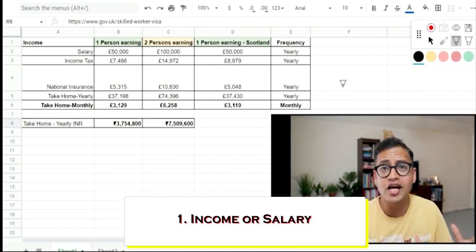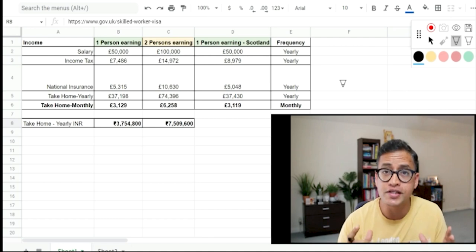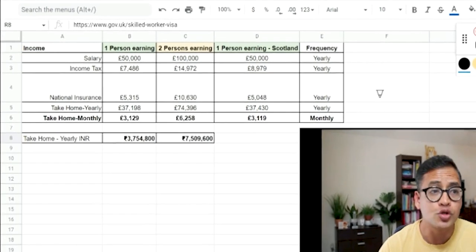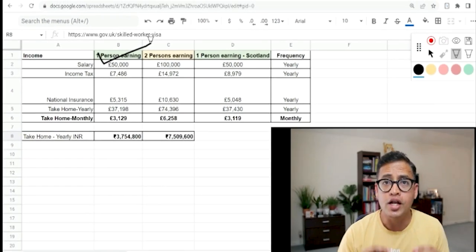Your salary may range from 30,000 pounds a year to 200,000 pounds a year depending on what you do. For the purposes of this video I've assumed that you're a white-collar worker, potentially working in IT or finance. I have assumed that your income or your salary is 50,000 pounds per year.